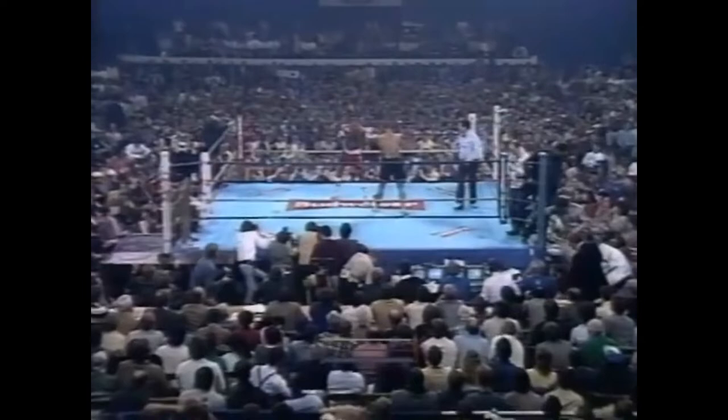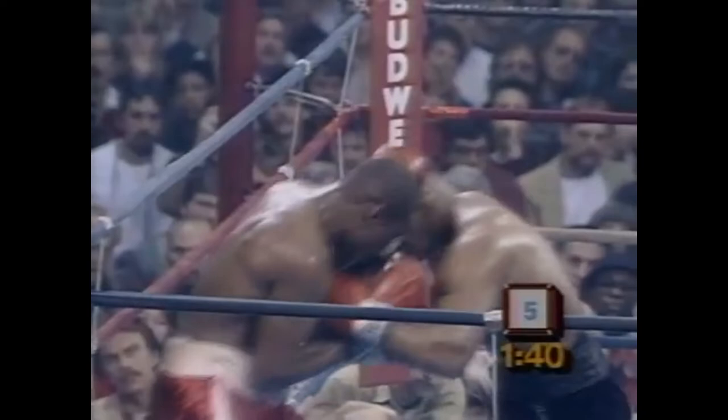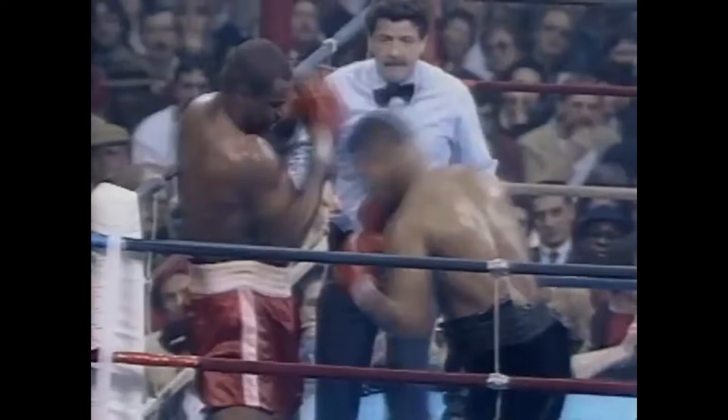We begin round five. You were with us at the end of round four. I would say that Mike Tyson is trying to do two things here: one, he's trying to pace himself, and two, I think he respects Ferguson.